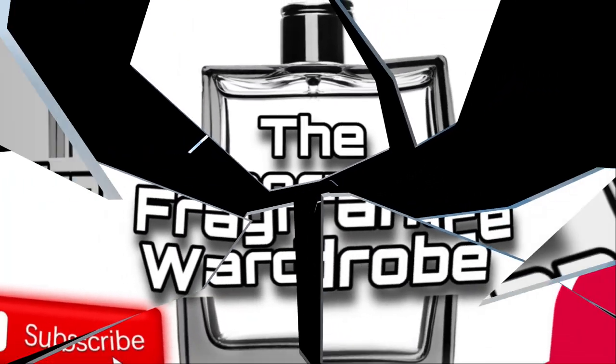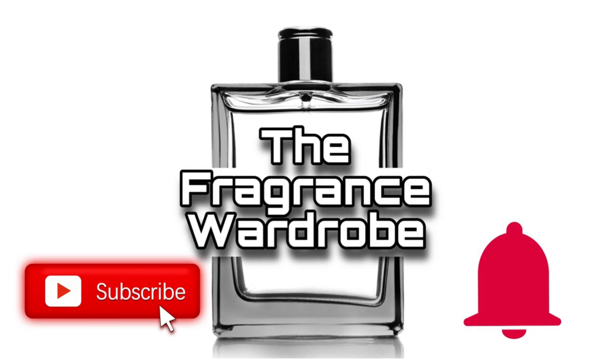Hey guys, welcome back to the Fragrance Wardrobe. I am Michael, and today we are going to talk about what I think might be one of the greatest barbershop fragrances ever created by man. That's a big claim, but I do think this barbershop fragrance is literally one of the best you can buy on the market today.